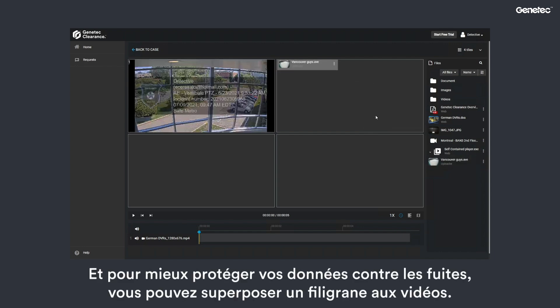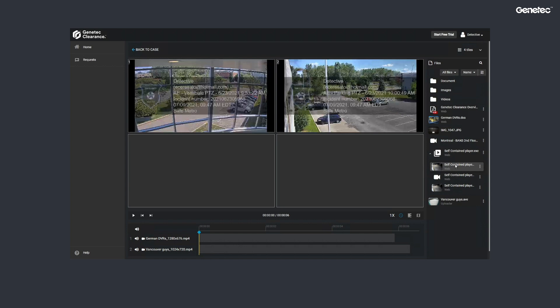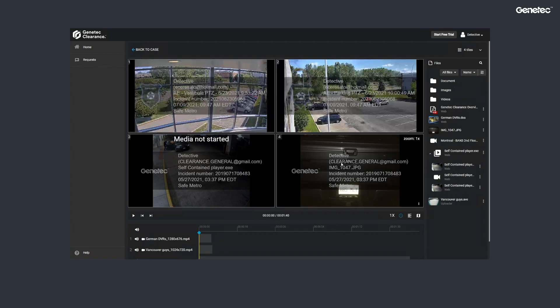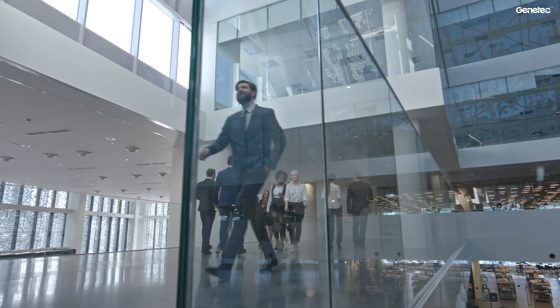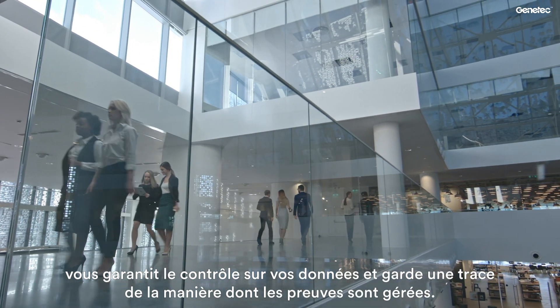To further protect your data from leaks, you can add a watermark as an overlay on videos. This deters individuals from recording or capturing data with their phone and publishing it without authorization. Clearance improves the security of the video request process — it digitizes the unsecured traditional workflow, ensures that you're in control of your data, and documents how evidence is managed.